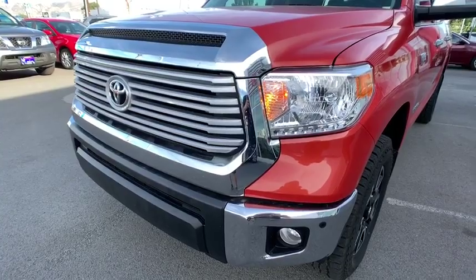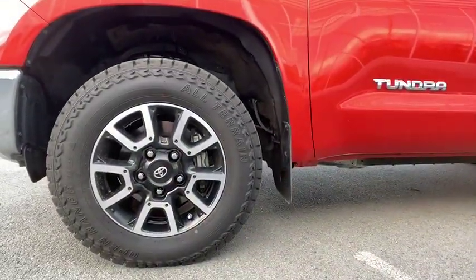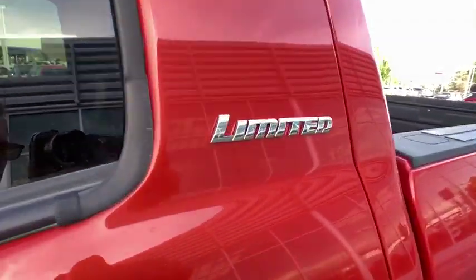Here are some of this vehicle's great options: keyless entry, tow hitch, stability control, traction control, navigation system, anti-lock braking system, steering wheel audio controls, backup camera.